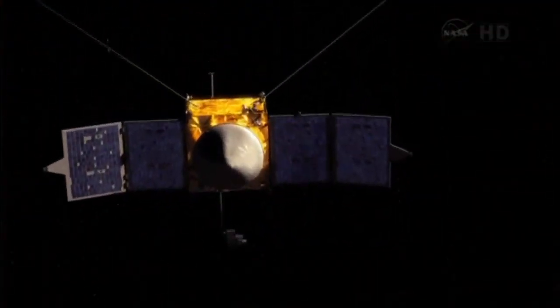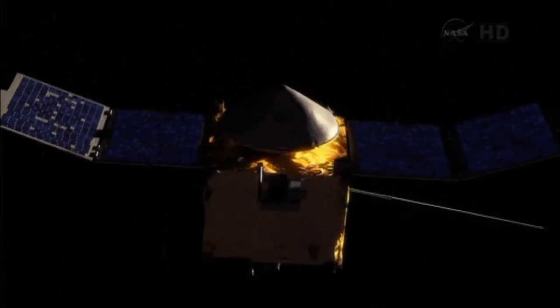And liftoff! This is an animation of NASA's new MAVEN spacecraft.